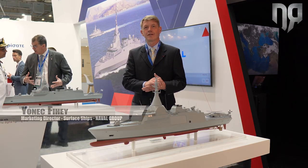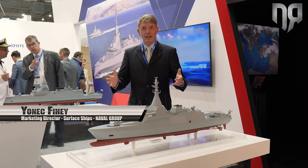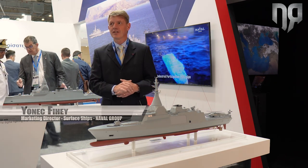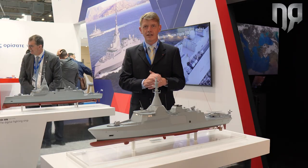Hello, good morning. I'm Yonek Fier. I'm a former French Navy commanding officer and now marketing director for surface ships in Naval Group. Let me introduce the offer we have in Naval Group for the Hellenic Navy.